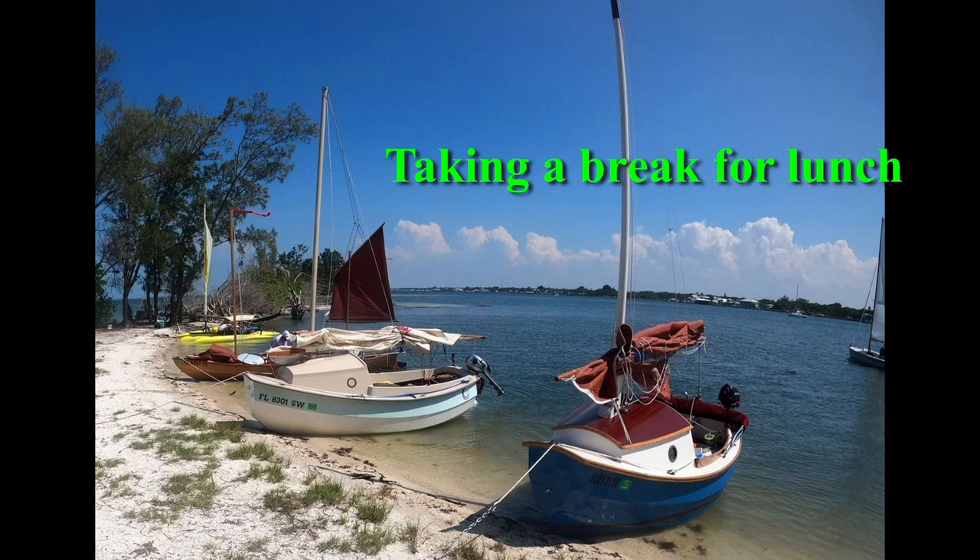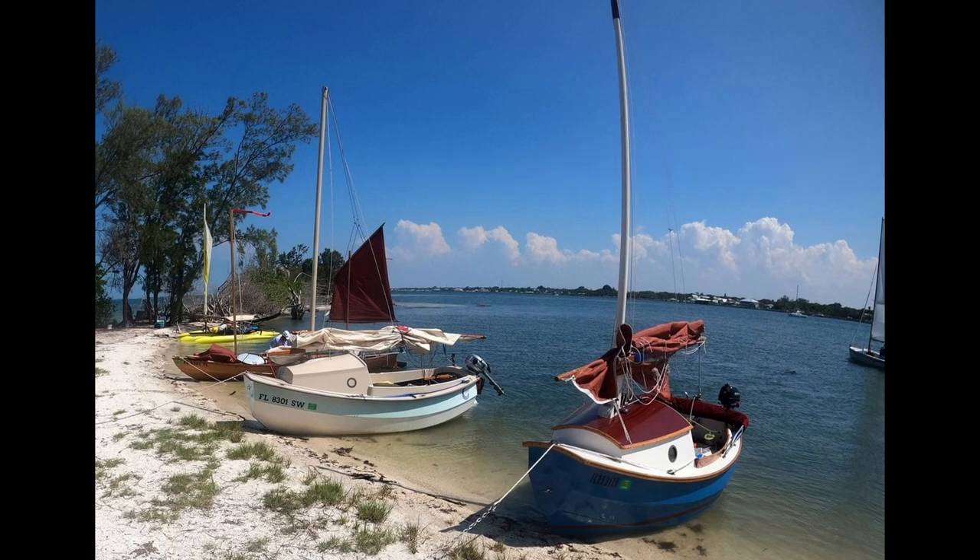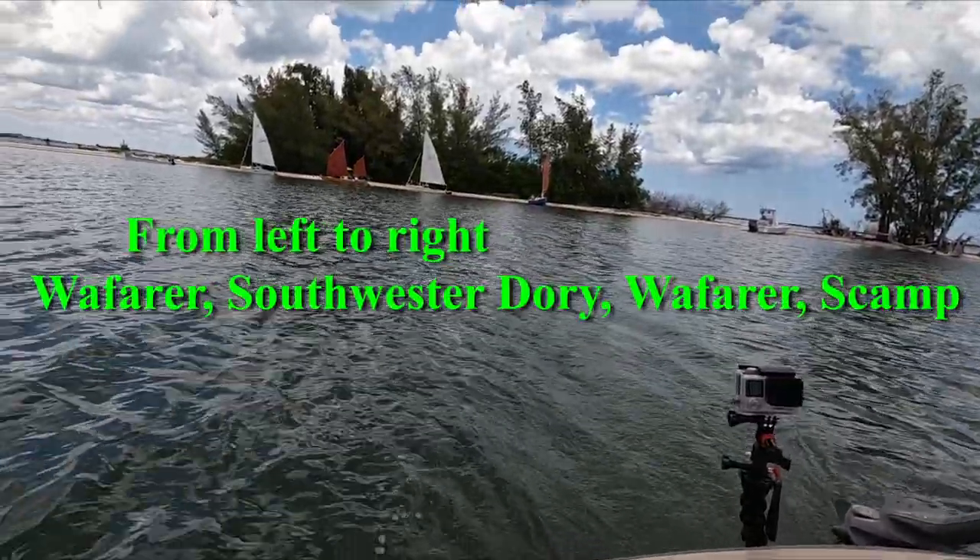Here we are on IR1 having our lunch. We're leaving IR1 and heading to Paul's Island.